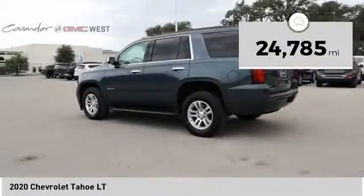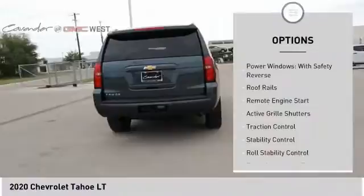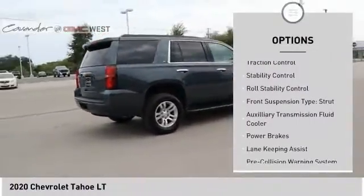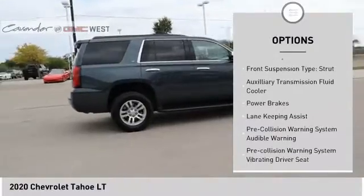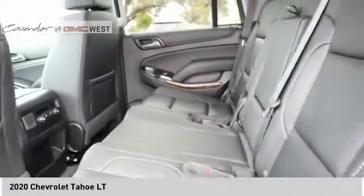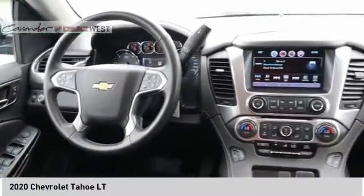This vehicle has less than 25,000 miles. Here are some of this vehicle's great options: power windows with safety reverse, roof rails, remote engine start, active grill shutters, traction control, stability control, roll stability control, front suspension type strut, auxiliary transmission fluid cooler, and power brakes.